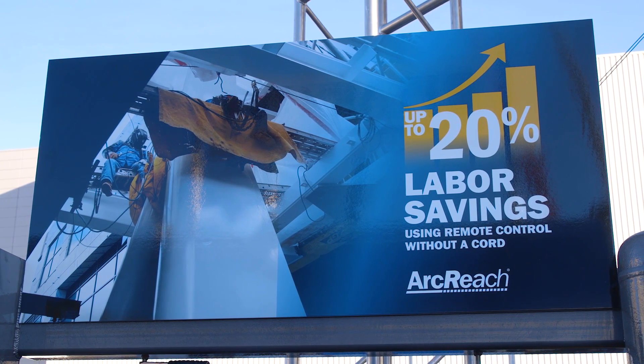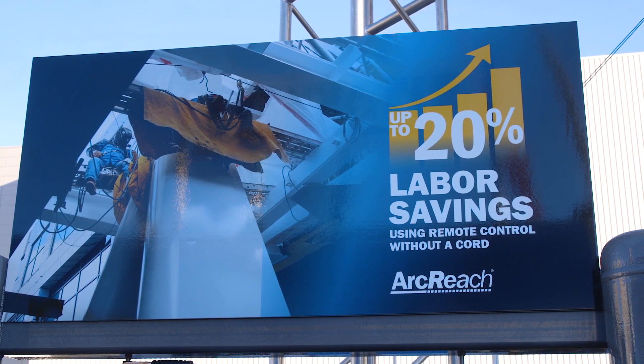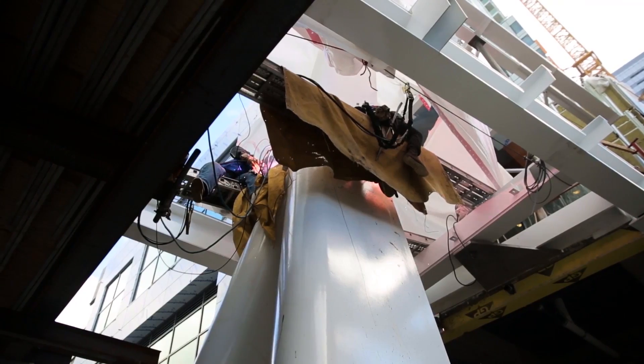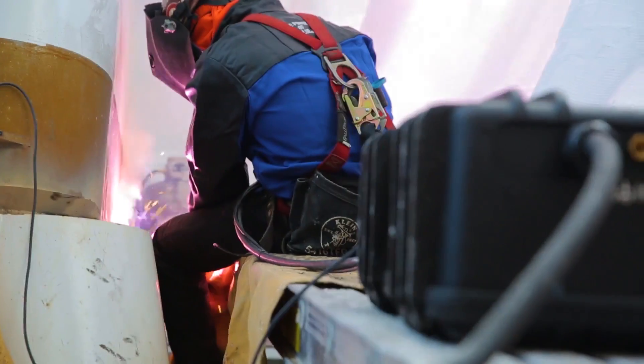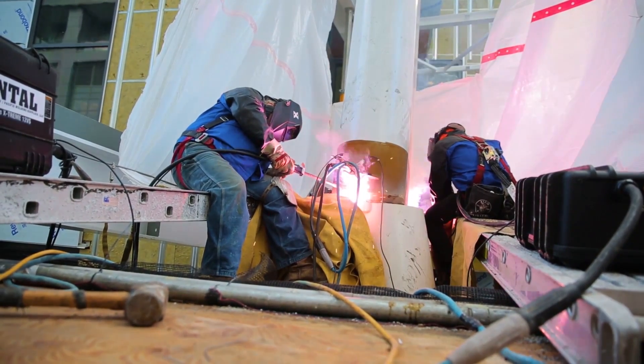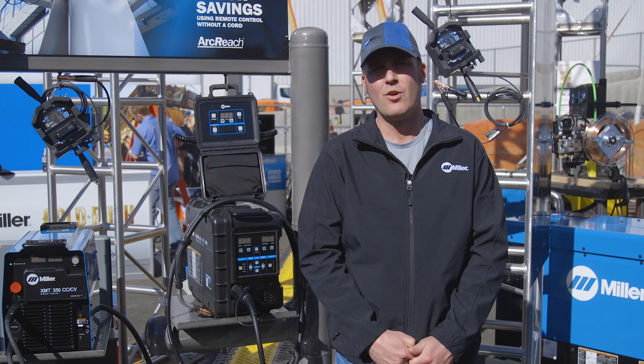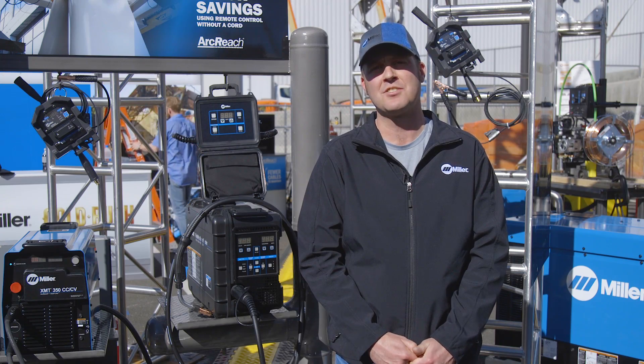Customers who have adopted ArcReach technology have seen up to a 20 percent increase in productivity due to reduced job site movement. When an ArcReach accessory is connected to a welding power source, it automatically takes control of that welding power source, offering the welder complete control at the weld joint. There's no need to make any adjustments at the welding machine or traverse a job site to make a process or parameter change.